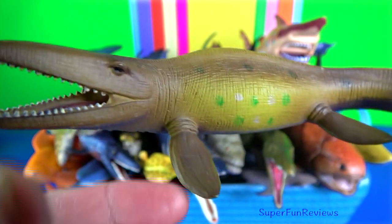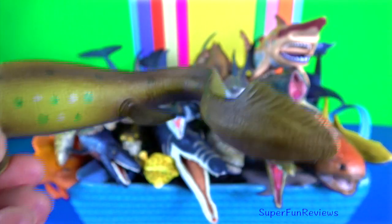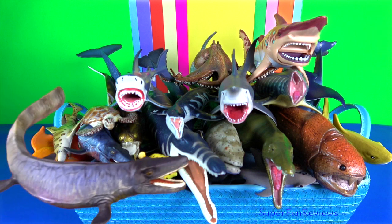Tylosaurus was an extinct Mosasaur. You might notice it has an elongated cylindrical snout, from which it takes its name.